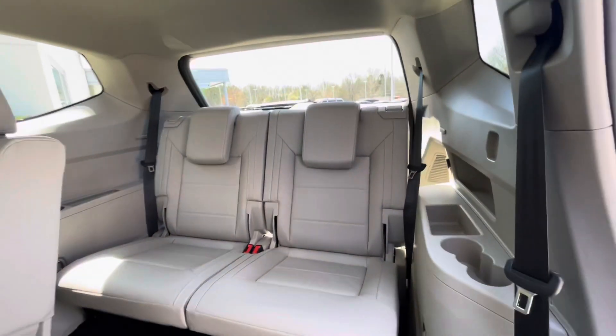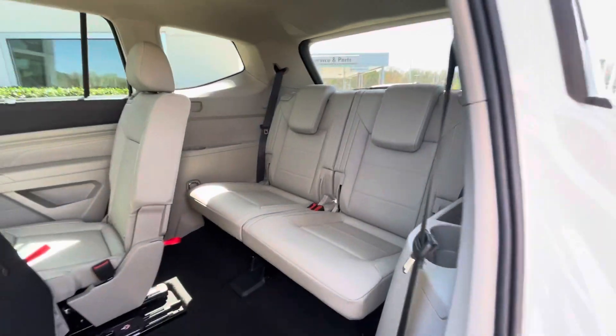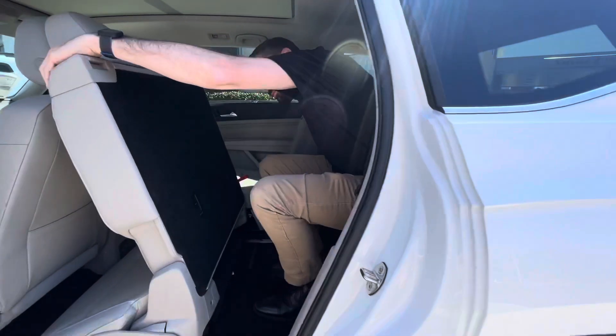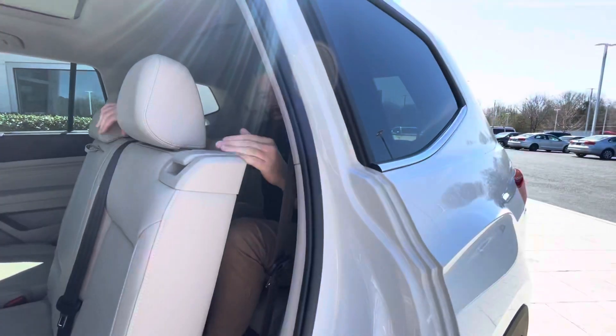The nice part about the third row with the Atlas is you can get someone my size back there, and I'm going to show you real quick how easy it is. I'm about six feet tall, but it does not take a whole lot of effort to get back here and put this seat back, and I have plenty of room once the seat locks in. I got plenty of leg room back here, and I have my vents for the HVAC, so I've got AC blowing.